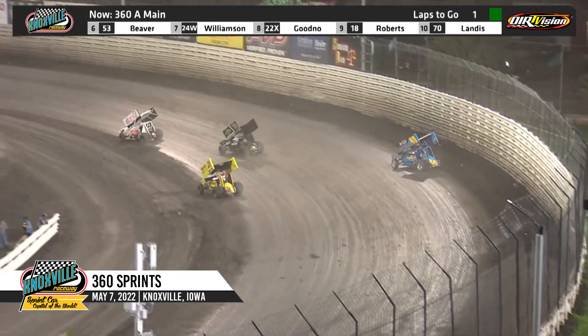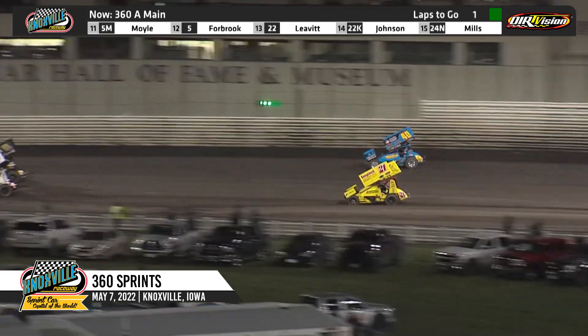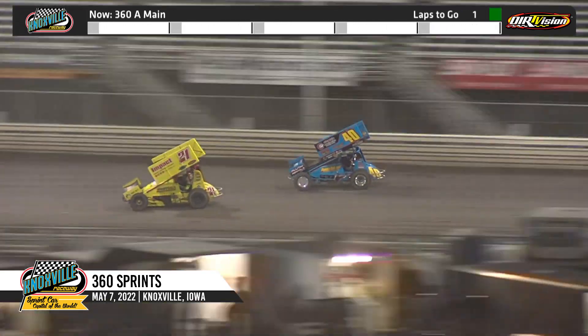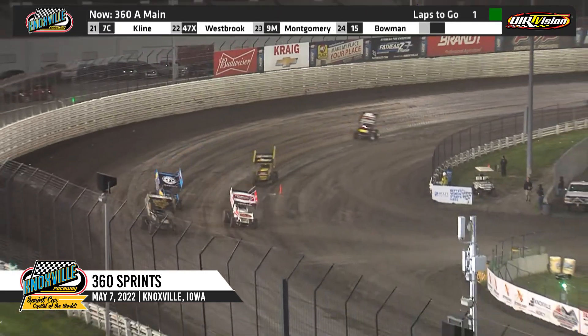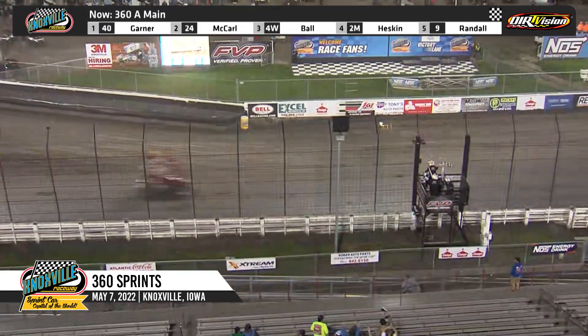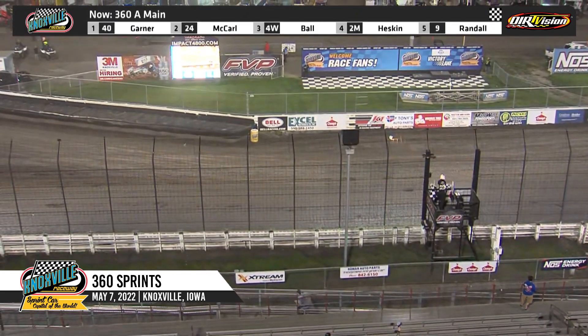White flag in the air. The patience of Clint Garner has paid off and has shown you why here tonight. He's on the top side of the racetrack for the final time, down the back straightaway. Garner through the middle of three, through lap traffic in turn four, off of turn four — checkered flag will wave. Clint Garner gets the win! Terry McCarl comes home second, and third goes to Jamie Ball. Give it up for the number 40 of Clint Garner.